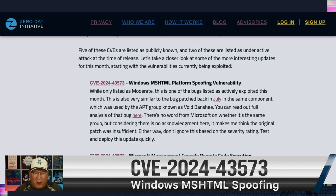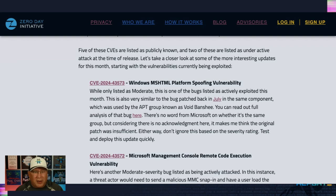The first one under active attack looks amazingly familiar — it's an MSHTML platform spoofing vulnerability. We talked about something just like this back in July that we detected in the wild. The ZDI has not detected this specific CVE, but we are seeing this type of activity in the wild, used by Void Banshee as well as a few other APT groups. You can read all about our previous analysis — I'll link it below. There's no word from Microsoft on how widely this is being exploited or if it's the same group or somebody new, but definitely make sure you get that patched.